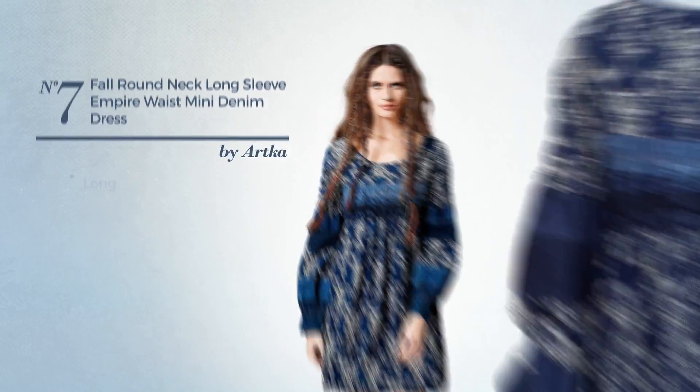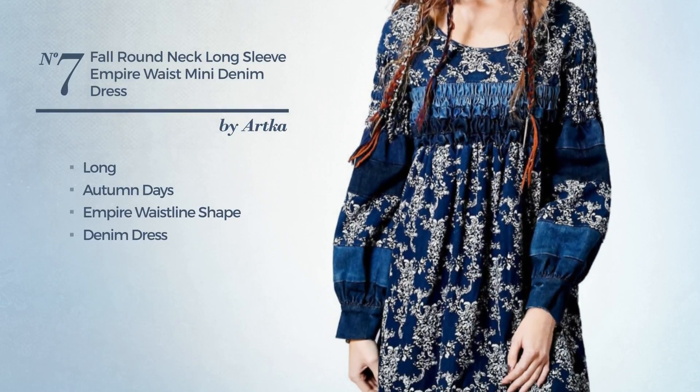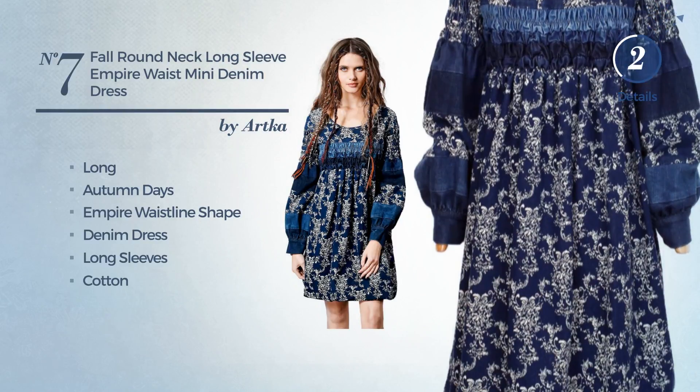Number 7. Long Autumn updated Empire waistline denim dress. Featuring long sleeves, produced with cotton. Available uniquely in this color.